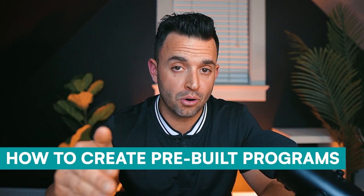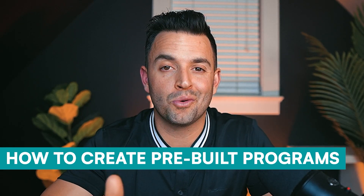That's the workout builder, but stick around because later in this video I'm going to show you how to use TrueCoach to create pre-built programs, so you can get your new clients up and running even faster. But before we dive into that, let me show you more of the features TrueCoach has to offer.